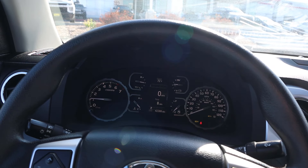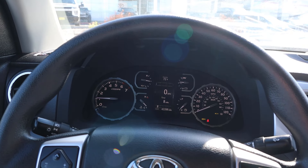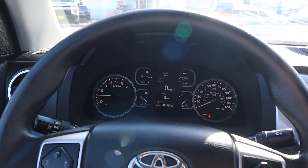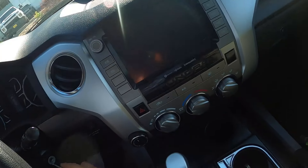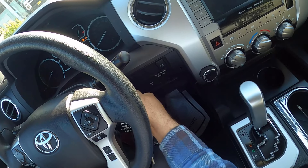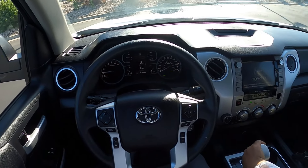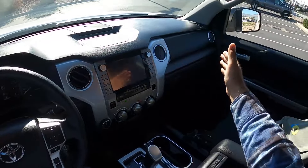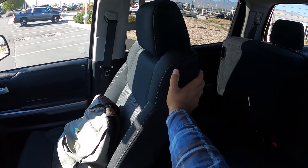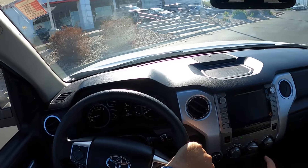There are big cup holders, a giant center console, and a big glove box as well. There's a regular rearview mirror, and the rear window lowers completely — that was one of the cool things with the Tundra. When it comes to pricing, depending on mileage and year, a lot of these newer Tundras are selling not quite at original MSRP but pretty darn close, because people trust the reliability of these more than the new ones.